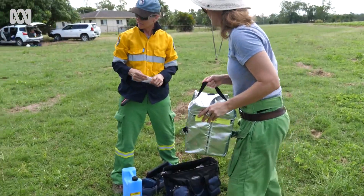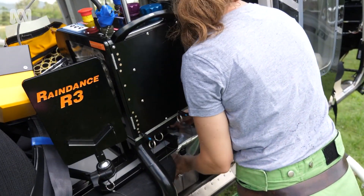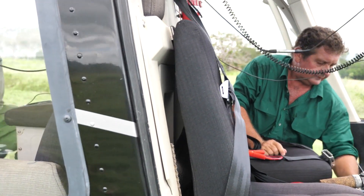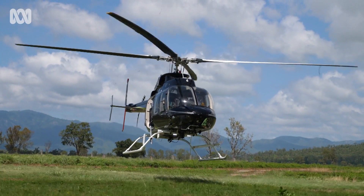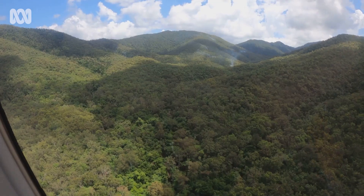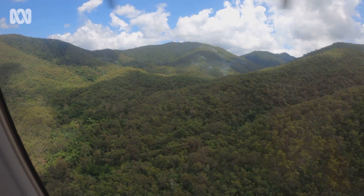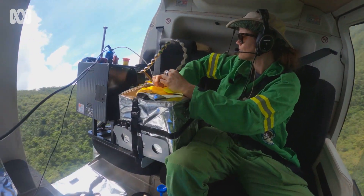A little bit of bushfire mitigation burning but also conservation burning, really trying to get that nice mosaic of different fuels across the landscape and keeping those vegetation communities open in the eucalypt woodlands. It's twofold — it's fuel reduction management but it's also about reintroducing fire into a community where fire belongs and plays a role.